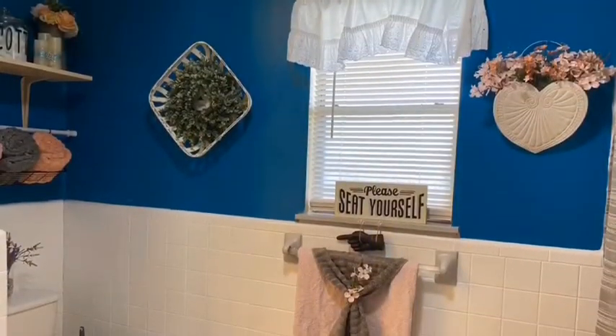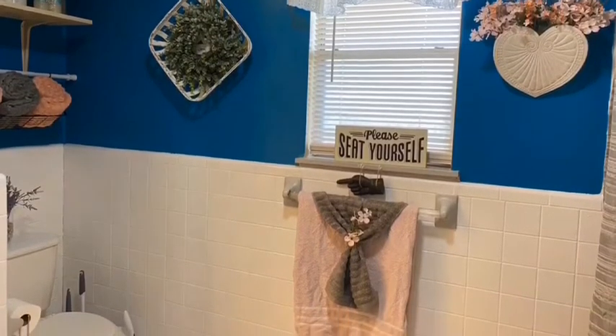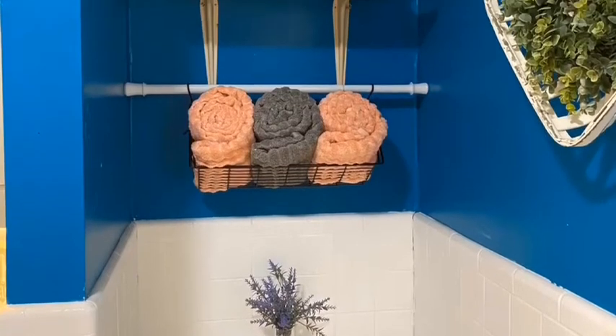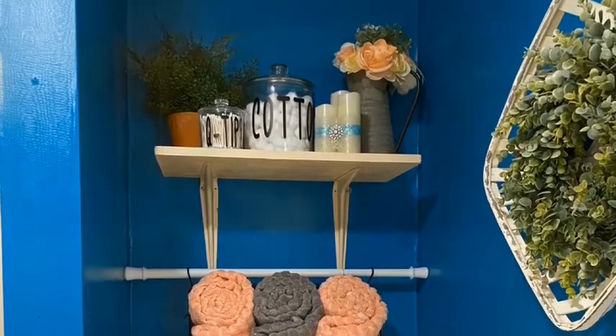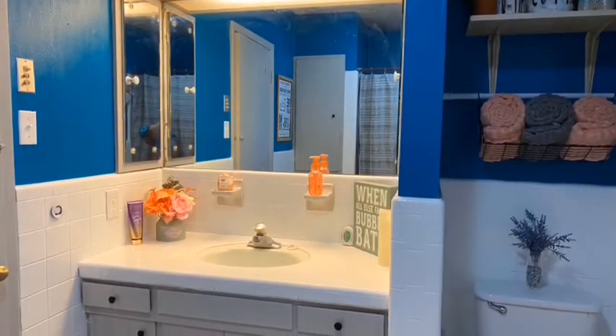I got most of the decor at Michael's clearance at 70% or 80% off, and I also got a few items at Goodwill. We used a gray chalk paint on all of the cabinets.